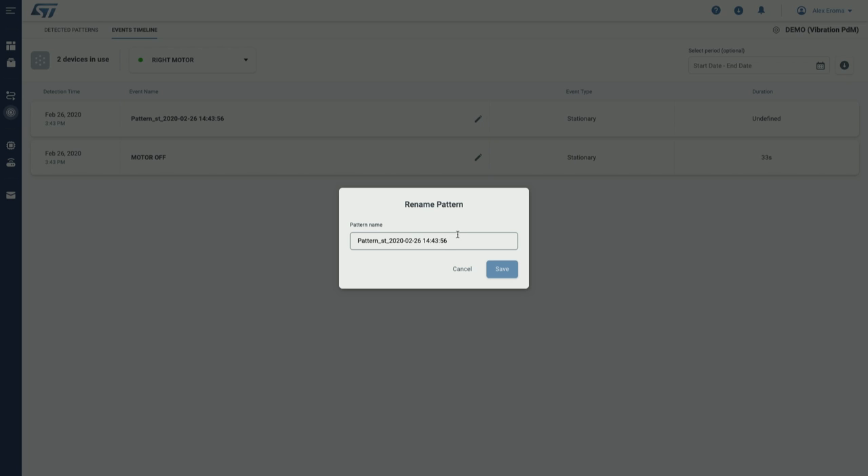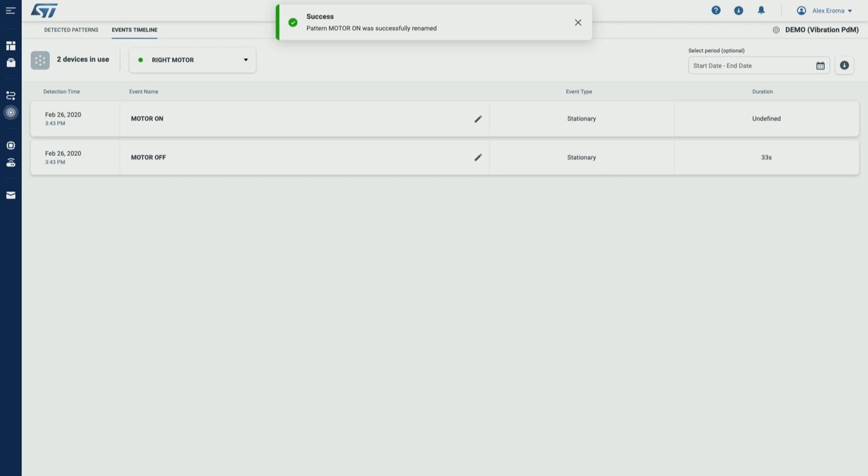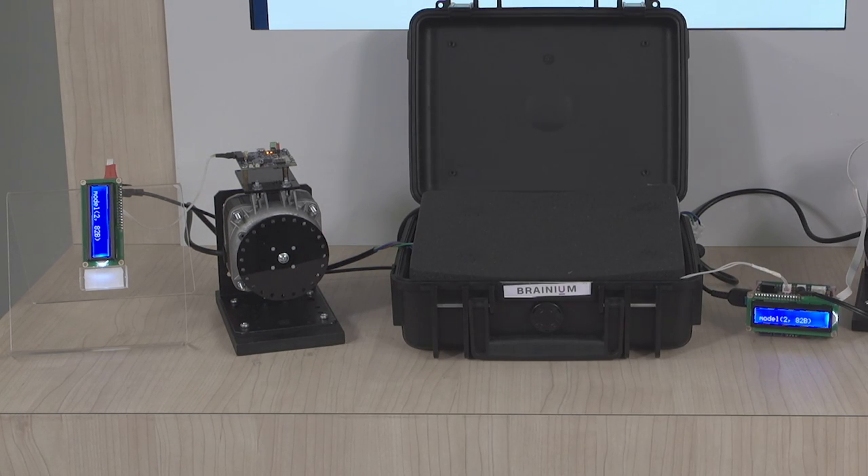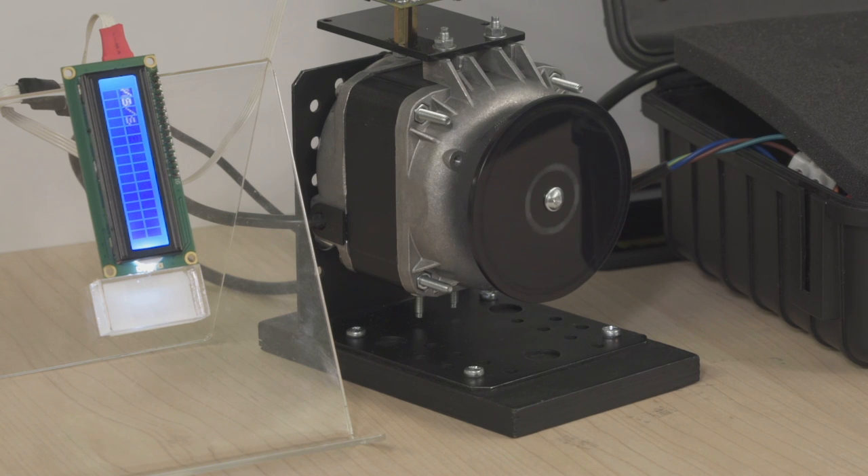Let's label it appropriately. As soon as the second device reports the new pattern to the common model, this model is automatically distributed to the first device. You can see the updated model information on the display of the first device. Now, as both motors have the same configuration, we expect that the first device will recognize the same motor on pattern as learned on the second device. And as you can see, the motor on pattern, which was learned on the second device, is detected as expected on the first device.